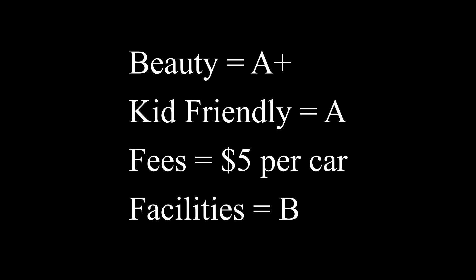Now for my personal ratings of this state park. Beauty is an A-plus — ten waterfalls, at least one you can walk behind, and the entire walk is breathtaking. This park is very kid-friendly; there were a lot of kids on the trail, including a bus of kids from a local summer camp. It really depends on a child's age and perseverance for the nine-mile hike, but the four-mile hike is really accessible for younger children.